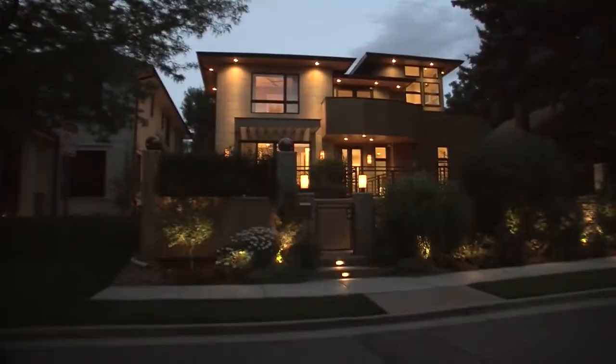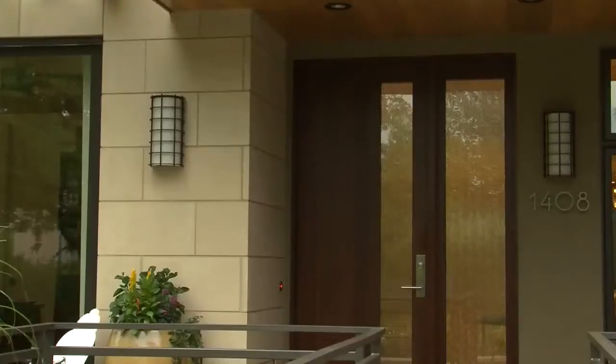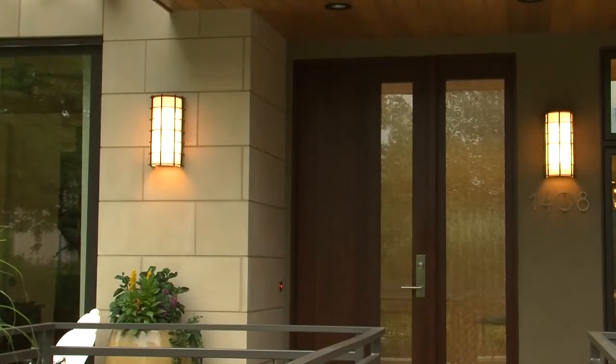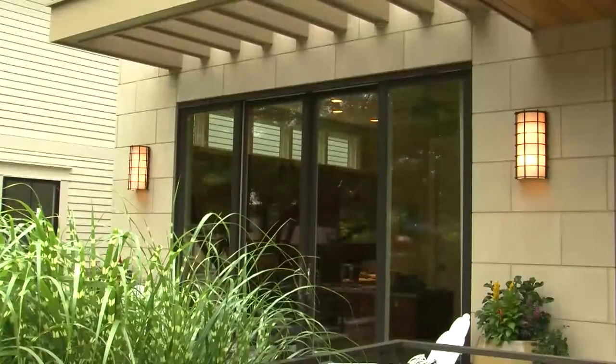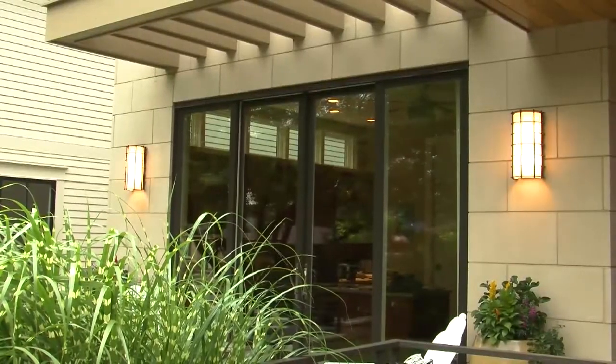We can shut all the lights off at one time, hit a button and turn on all the vacation lights, turn on all the exterior lights very simply. I can turn the lights on in the walkout and do it from upstairs, which I couldn't do before — and that's huge.